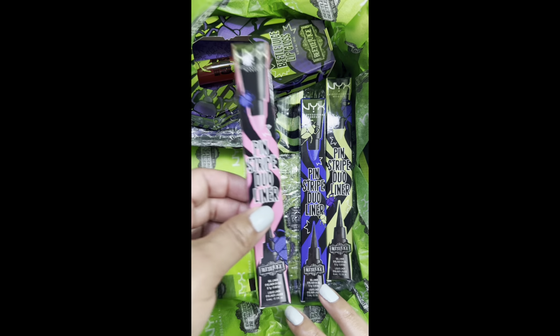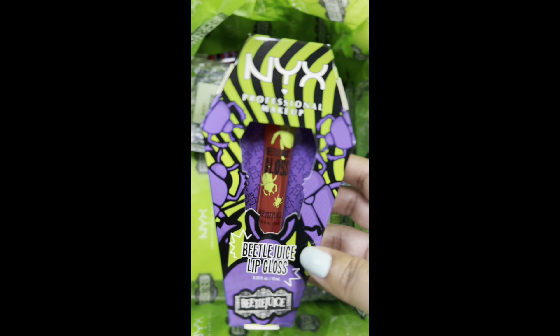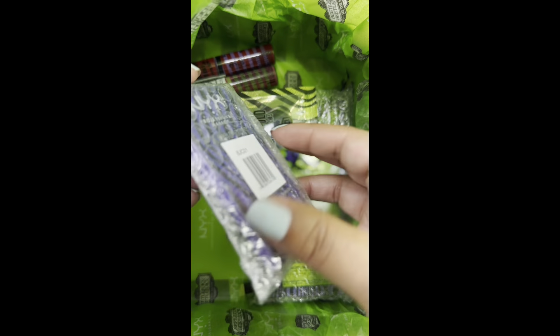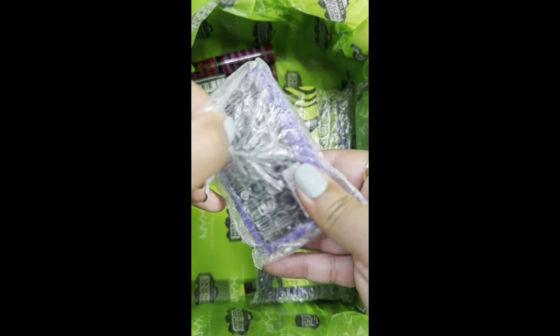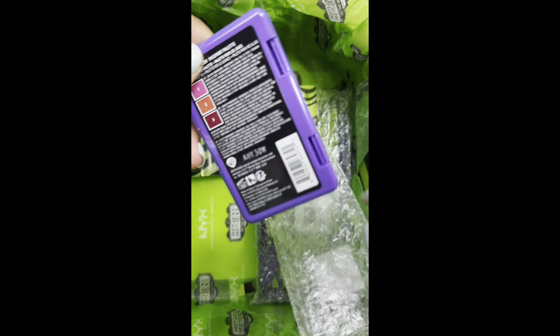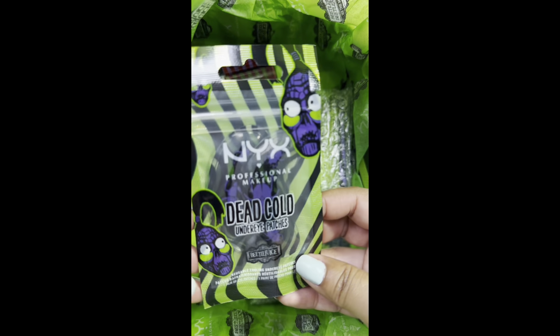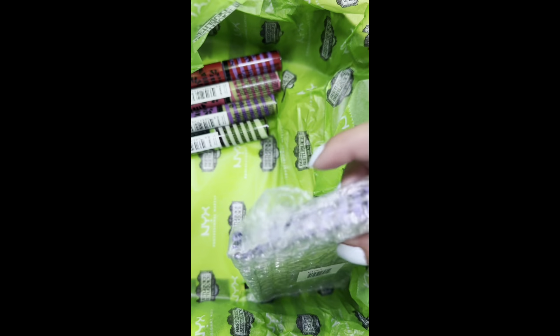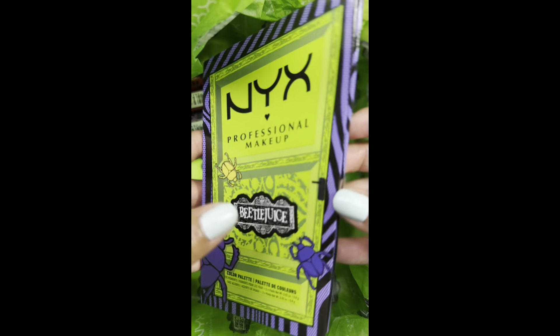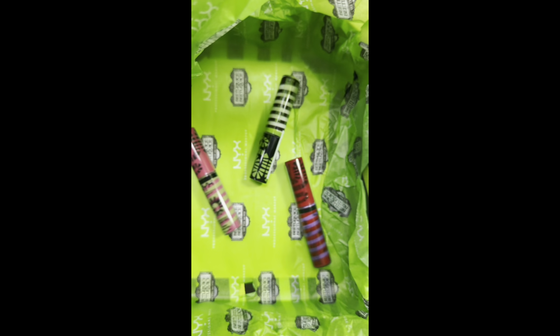It comes with these three eyeliners — they are dual liners — this lip gloss that is scented, this blush trio. Came with these reusable eye patches. Super excited to try this eyeshadow palette; I love all the details. And lastly, these four lip glosses.